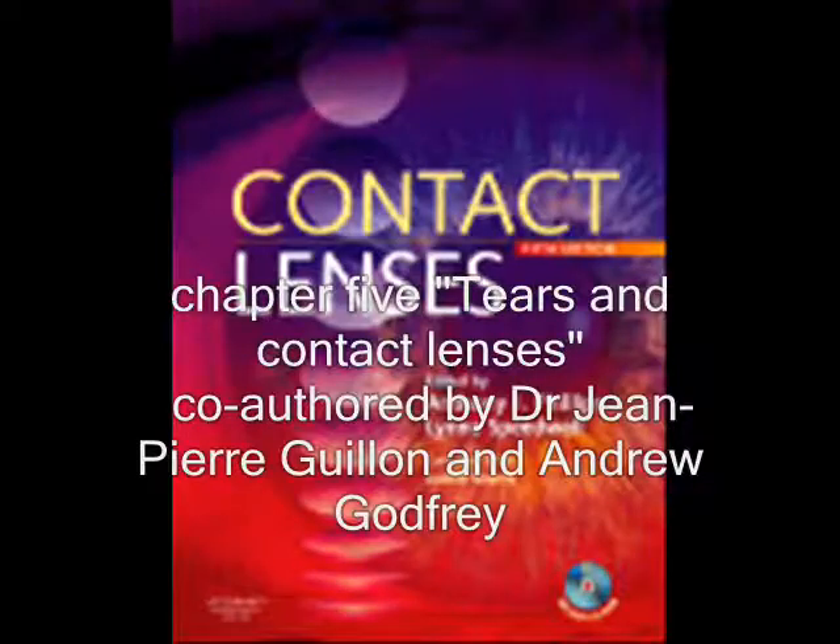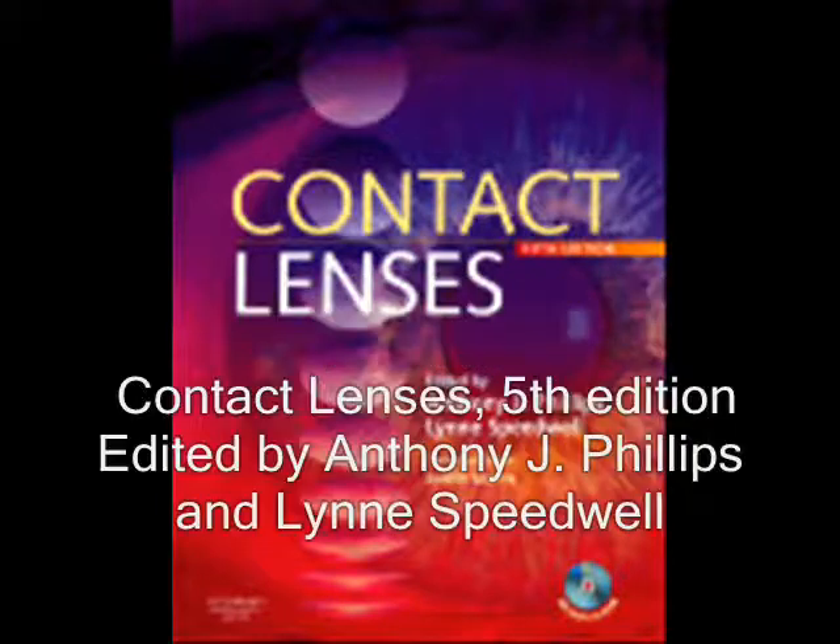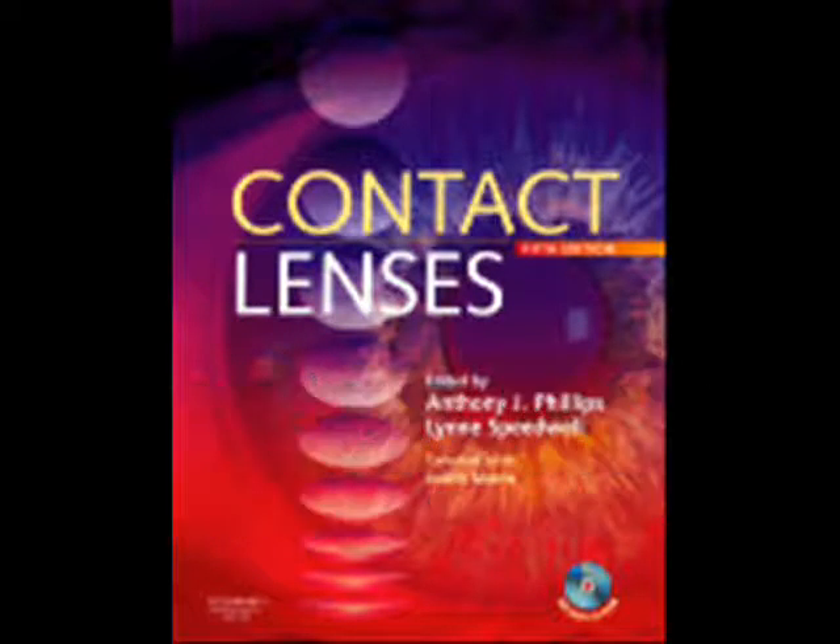For more information on the tear film and the use of the Tear Scope Plus, consult Chapter 5, Tears and Contact Lenses, co-authored by Dr. Jean-Pierre Gillen and Andrew Godfrey in the 5th edition of Contact Lenses, edited by Tony Phillips and Lynn Speedwell and published by Butterworth Heinemann Elsevier.